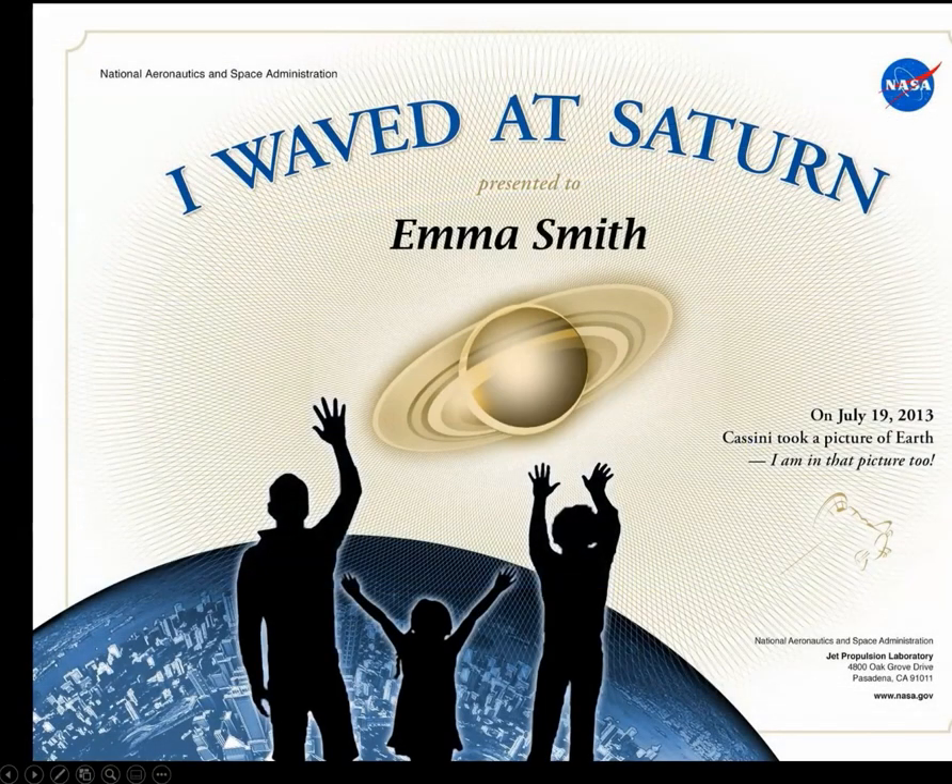In case you're wondering what day that happened — that was July 19, 2013. Hopefully you looked good in the picture. A little certificate: I waved at Saturn on that particular day.